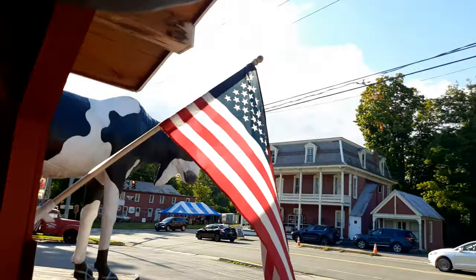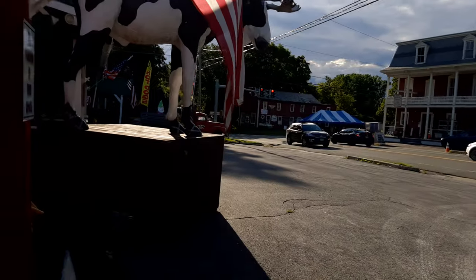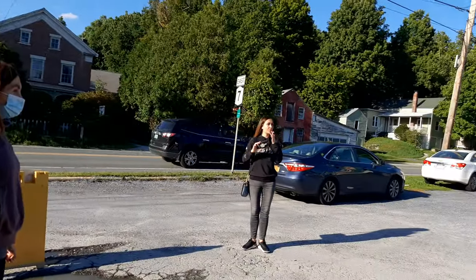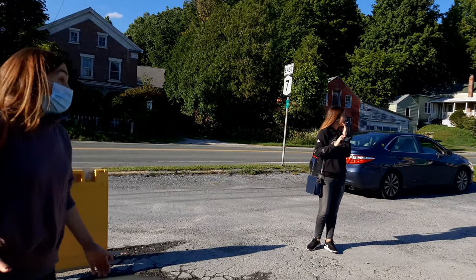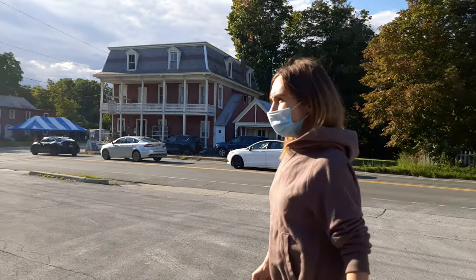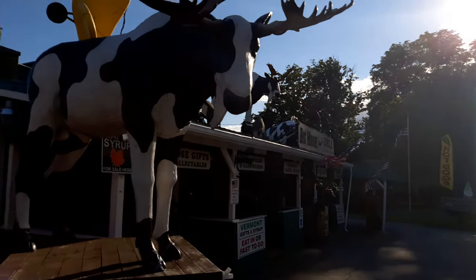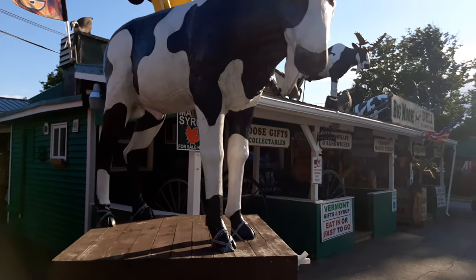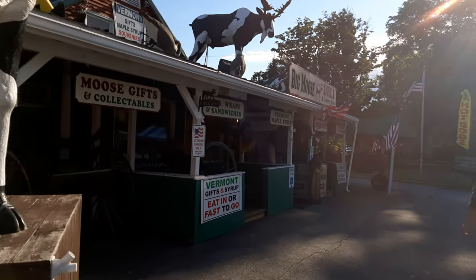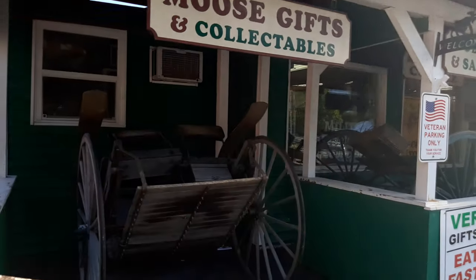Uncle Sam is here, we have the bears, we have the people. And here is the Big Moves Daily — a wonderful display as we can see.